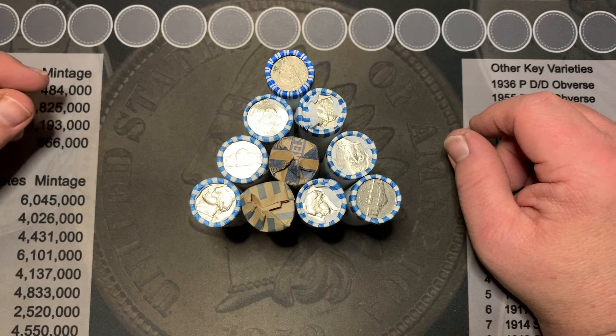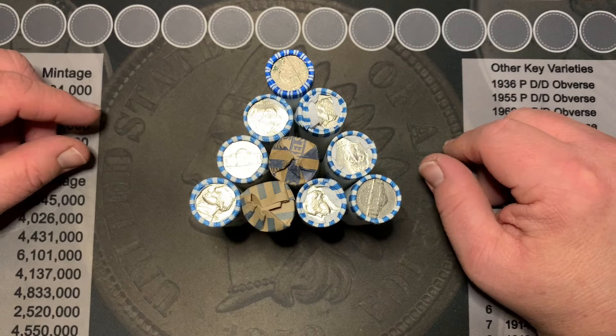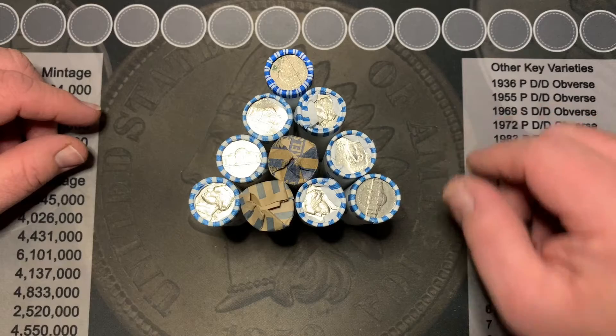If I find anything in any one of these rolls, I'll bring it right back in so we can take a look at it before we do our variety summary. So stay tuned everybody.